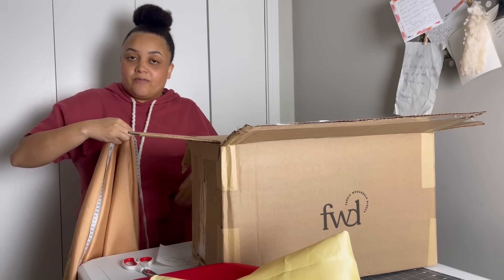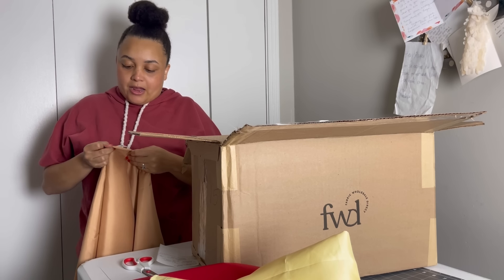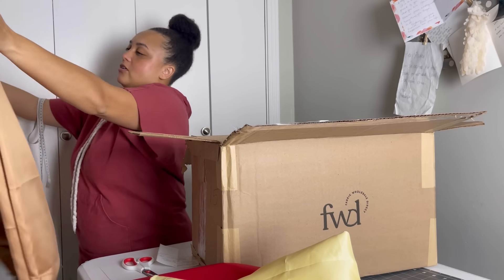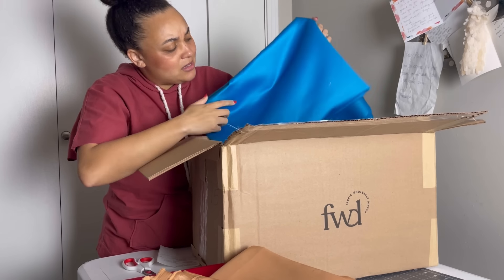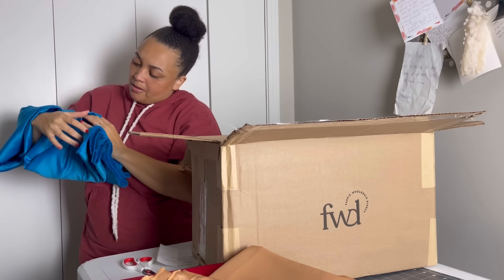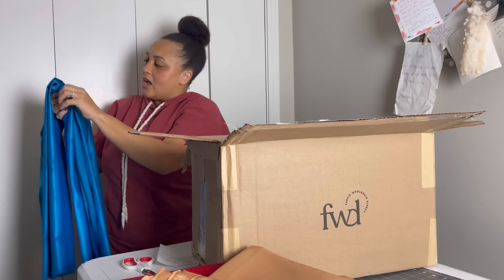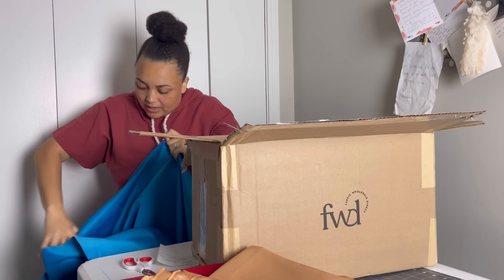I did look at their reviews for the fabric boxes and it seems like a lot of people really liked them, so that kind of drove my purchase. Again, another yard and approximately seven eighths or five eighths, but I can still get a good piece of lining out of this. Ooh, this is really pretty — look at how beautiful and bright this blue is! I love this. It feels like some sort of sateen, definitely something for formal wear. I just love this blue. You don't really see blues this bright a lot, and I like that it's a solid too.